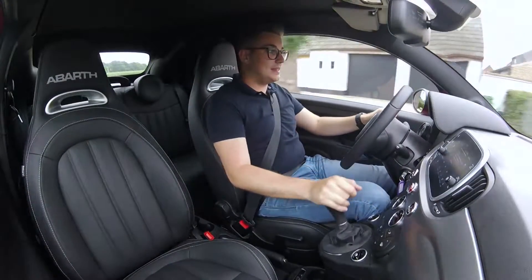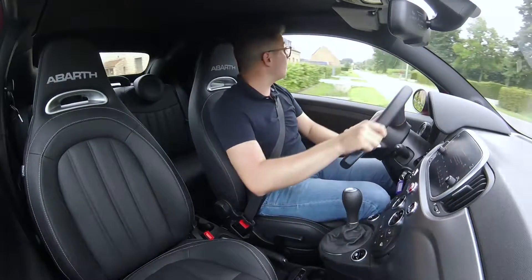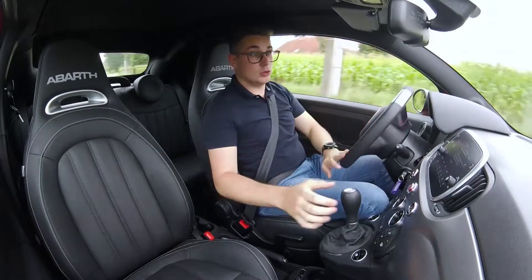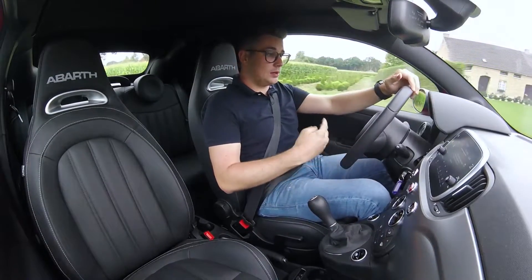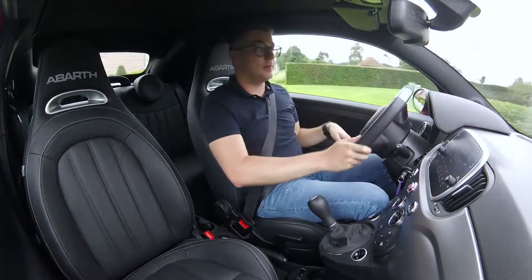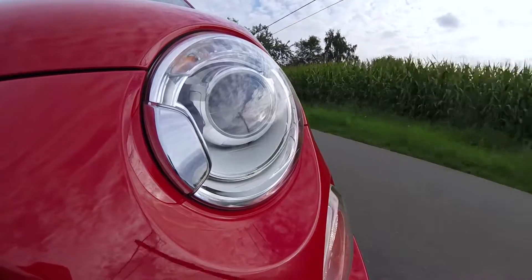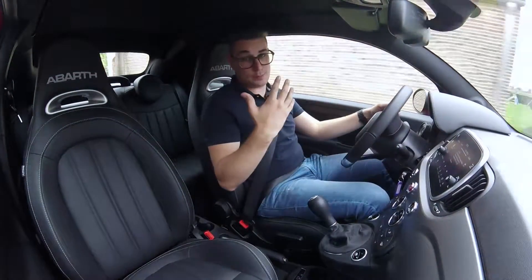You find these nice leather seats, which are comfortable and also very supportive. It feels like a lot of fun. You get immediately that special feeling and the character that is in this car. You get it completely from the inside.